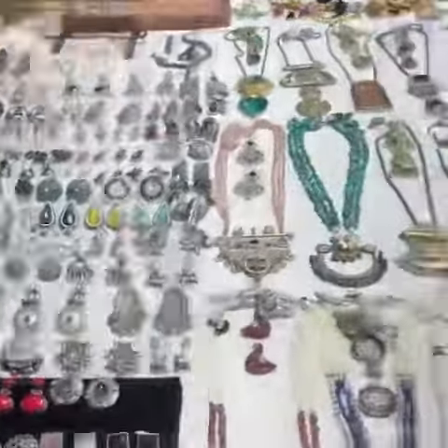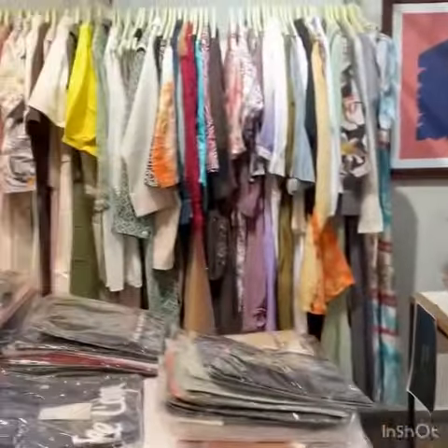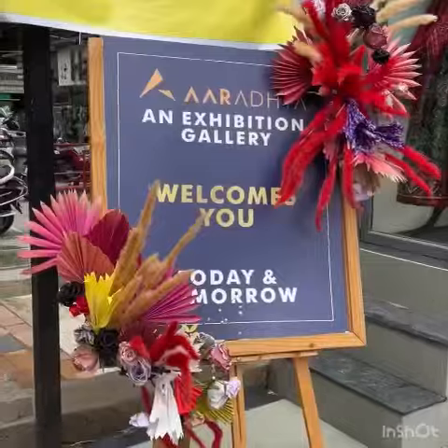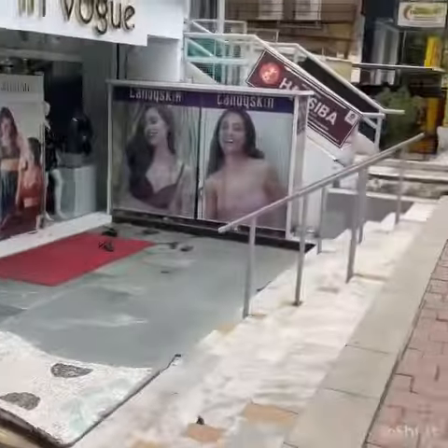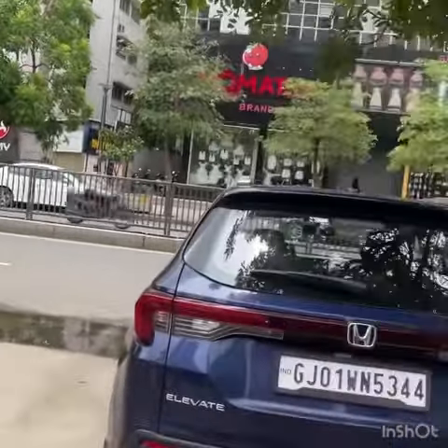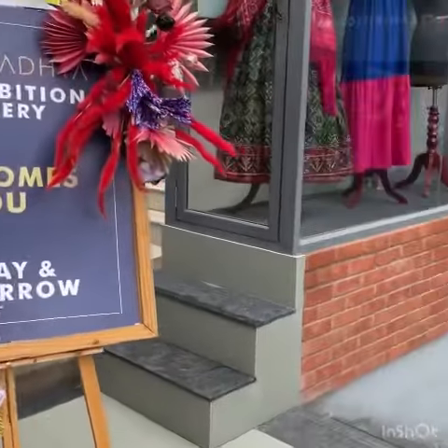You can also get stunning jewellery. There are options if you want bedsheets or home items, and a wide range in Westerns. The Radhya Gallery has a mezzanine gallery and a basement area — it's a very convenient space.